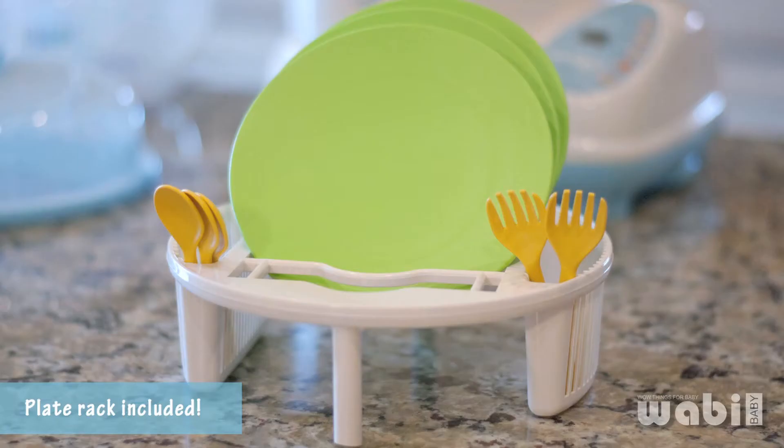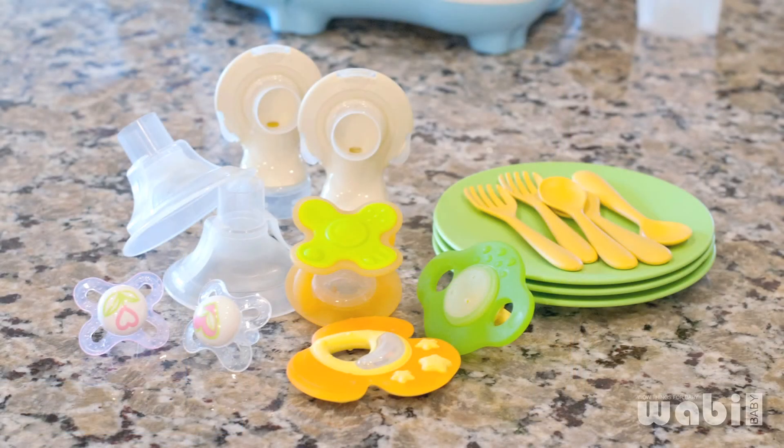With the plate rack, you can use it with your breast pump accessories, teething toys, pacifiers, kids dinnerware — anything safe for high temperature environment.